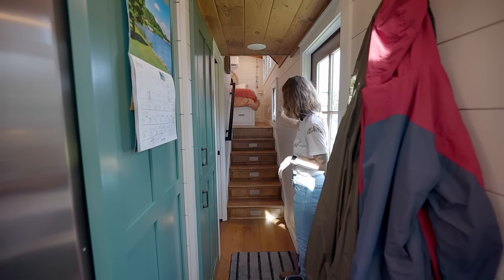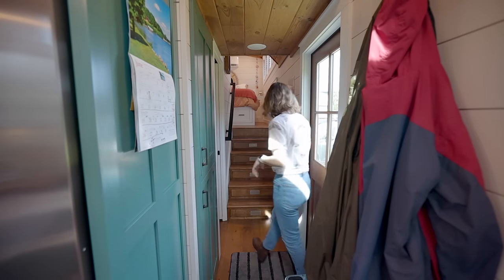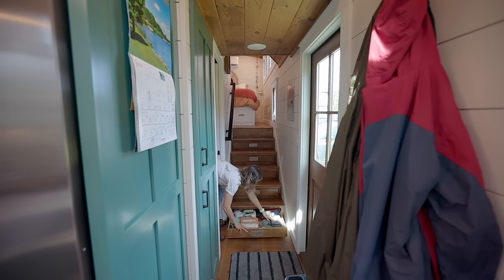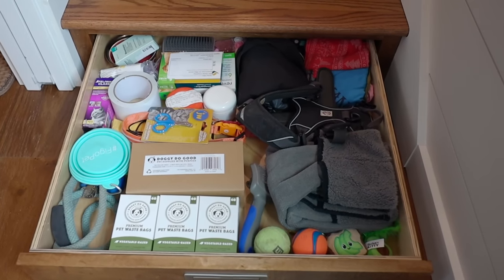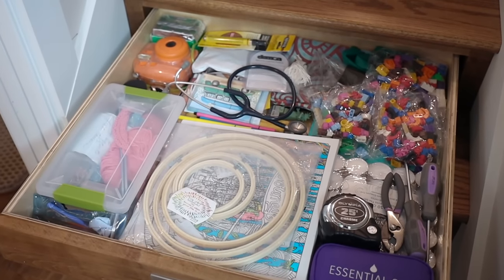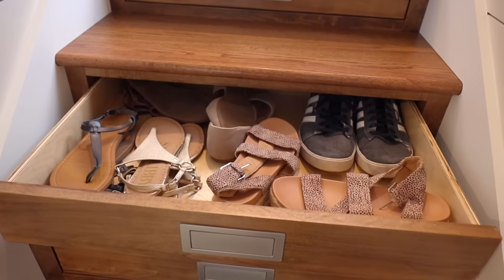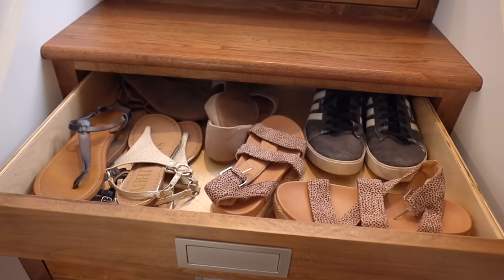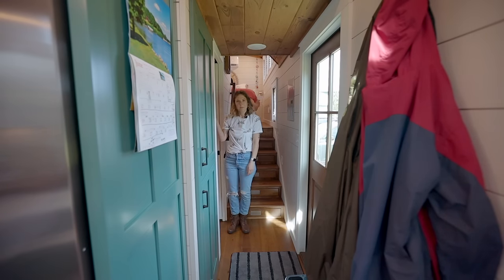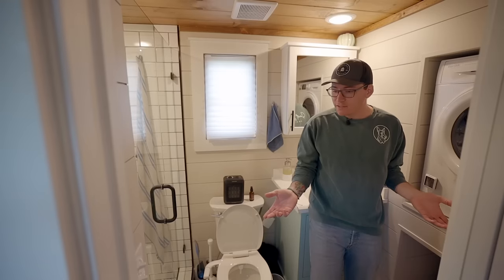These stairs that lead up to our bathroom all have storage in them. These bottom ones are the deepest — we've got a pet drawer, some random junk and craft stuff, cleaning stuff, shoes, hats. But they get smaller as you go up, so this last one is really small. And then to my right here is the bathroom.